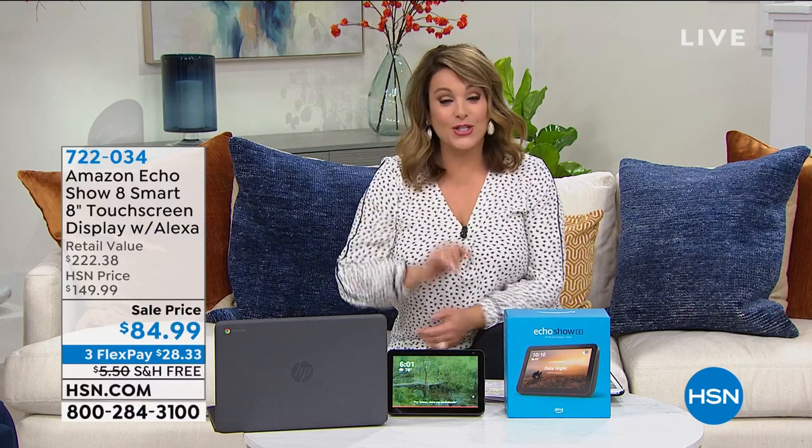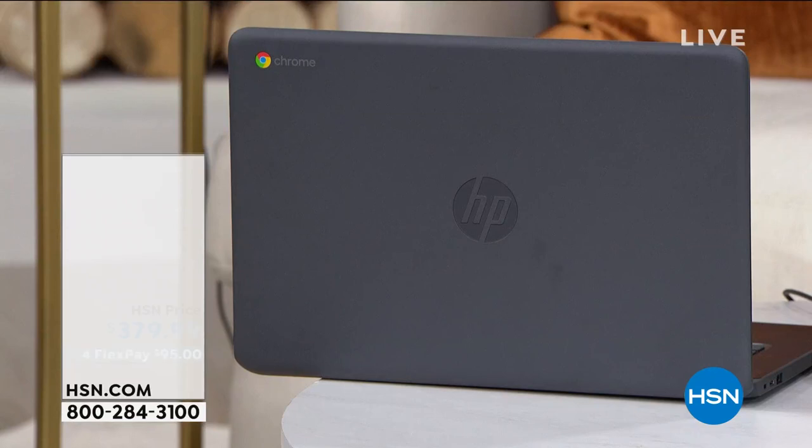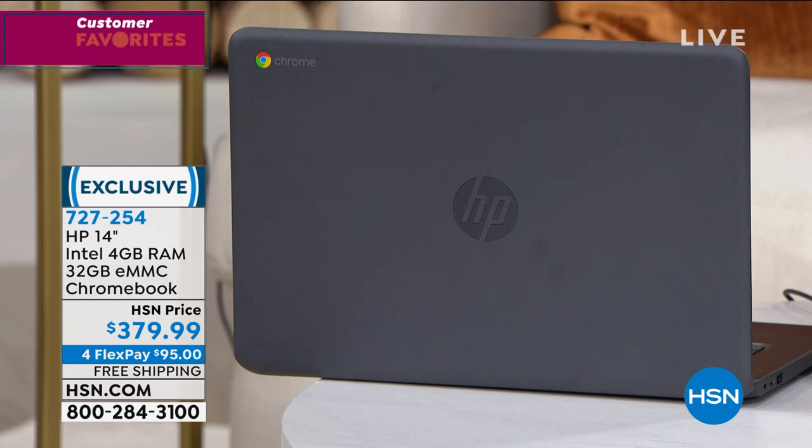If you're in the market for a great laptop, I want you to take a look at what we have for you today - particularly if you're looking for a Chromebook. I know a lot of you love that Google operating system. This is your HP 14-inch Intel, 4 gigabyte RAM, 32 gigabyte eMMC Chromebook. At 3.4 pounds, you're getting a lot of power here.